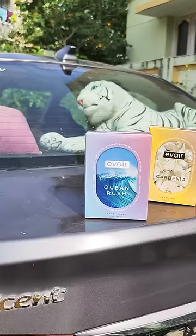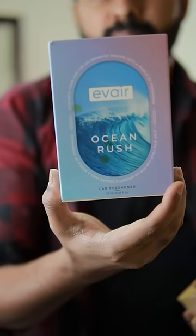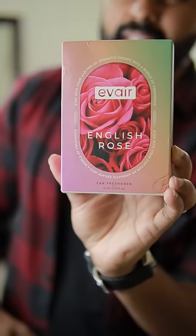For two months, it is called Car Perfume. The first one is Ocean Rush, the second one is Black Amber, the third one is Gardenia, and the fourth one is English Rose.